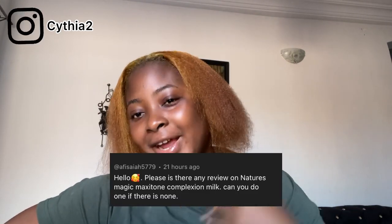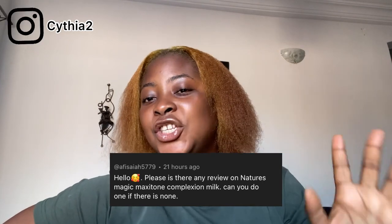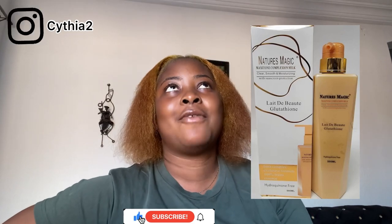One of my favorites asked me to make a video about Natural Magic Milk Complexion Lotion. I've been trying to make a review video about it and now I've finally had the time, so let's do it. This lotion is really, really nice. It's really for dark skin or chocolate skin — it's really not for a light skin person.